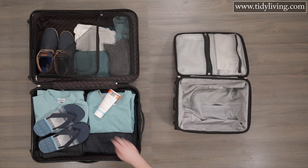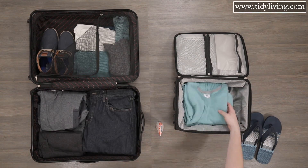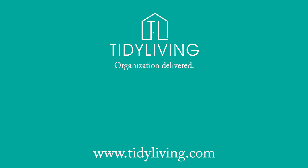Packing for vacation doesn't have to be stressful or difficult. Follow these general guidelines and you'll be fine. Thanks for watching. For more amazing content on how to keep your life tidy, visit our blog and subscribe to our YouTube channel. Tidy Living — organization delivered.